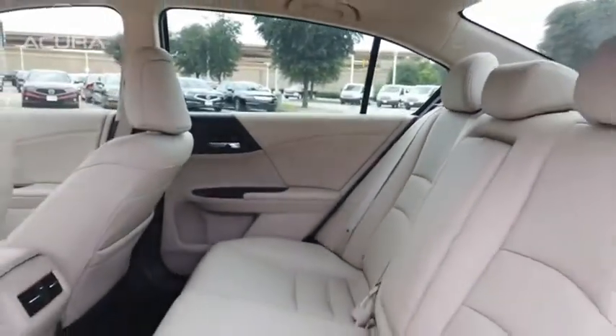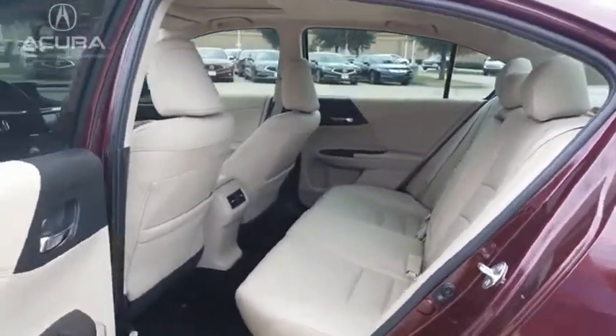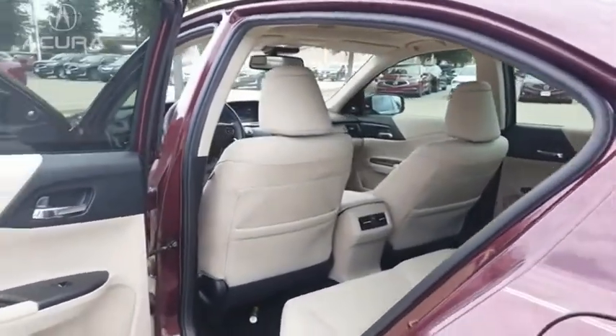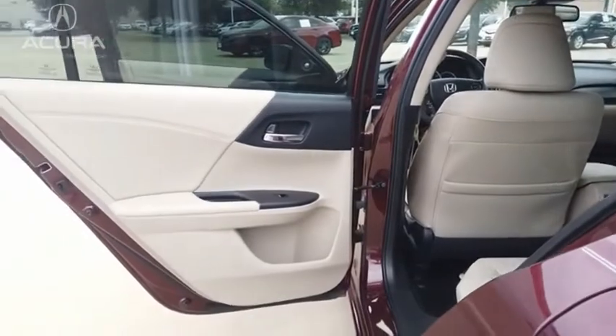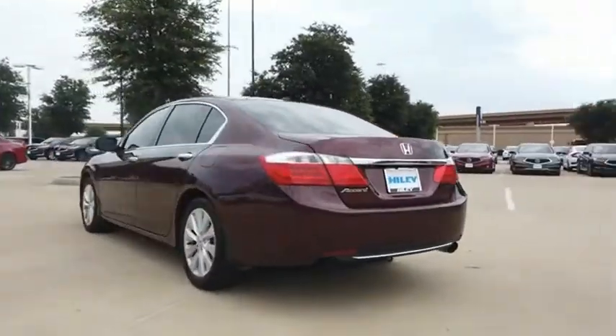Ingeniously simple, yet overflowing with luxury and technological creativity — all that and more in the Accord. This beauty is sure to make you the talk of the neighborhood. So call or drop in for a test drive today.